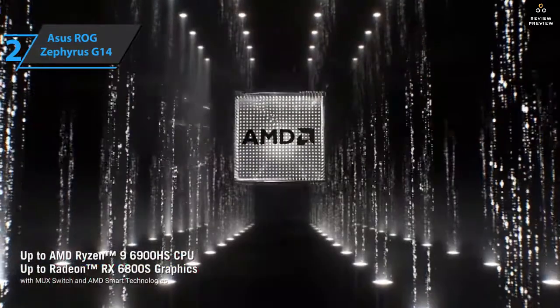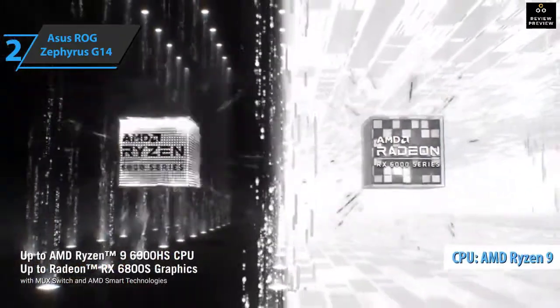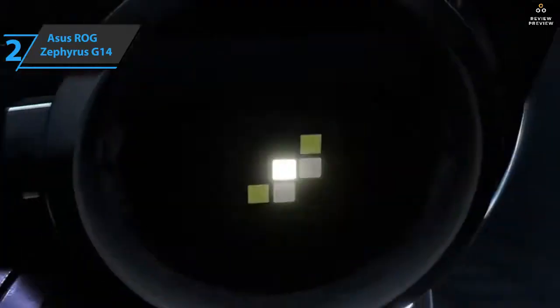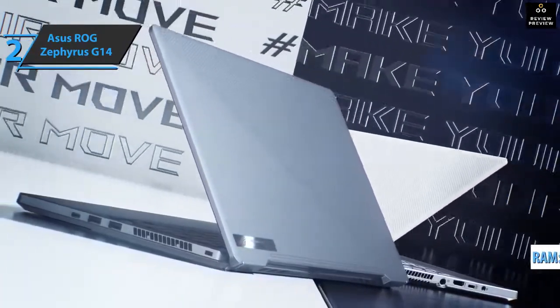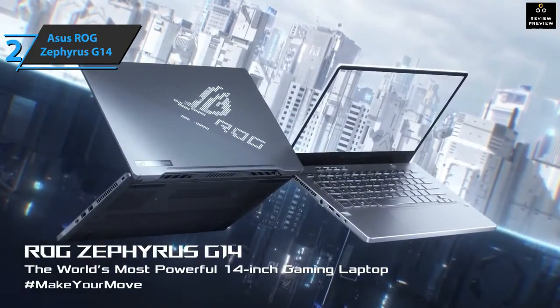It seems to us that the choice of AMD Ryzen 9 was the best for a laptop of this type, achieving a spectacular combination of the most powerful performance with excellent energy efficiency and temperature control. Although the RAM is only 16GB and the graphics card is not the most powerful in its generation, the Zephyrus G14 achieves some of the best performance. Good stuff — a thumbs up from here.